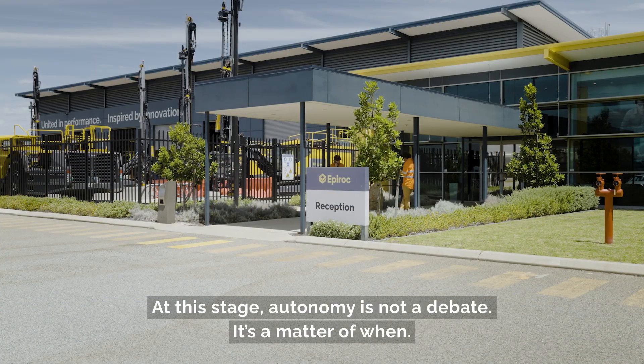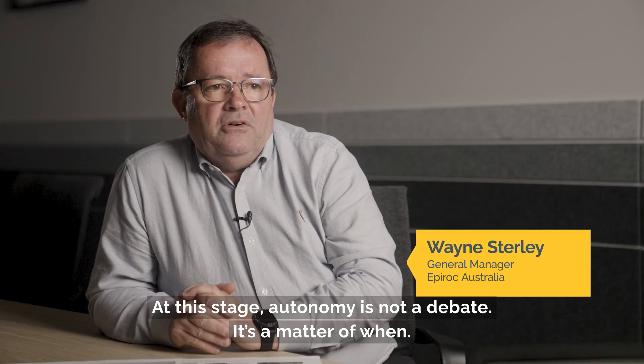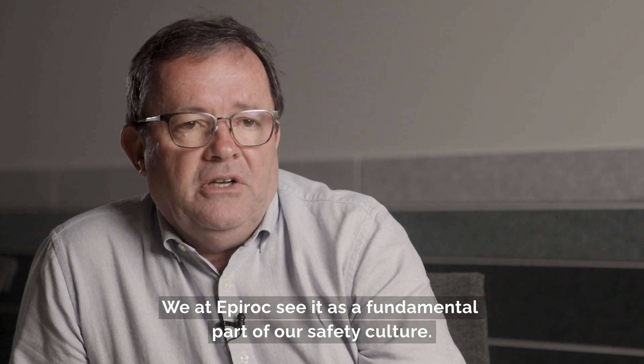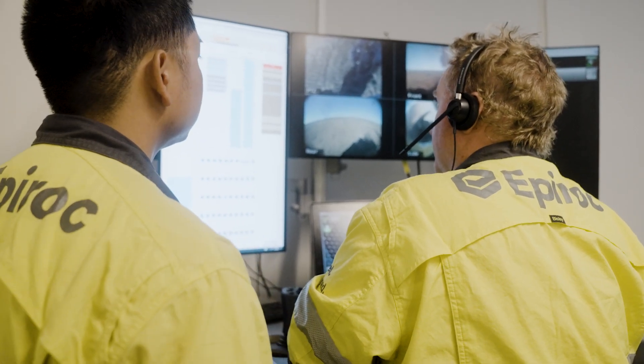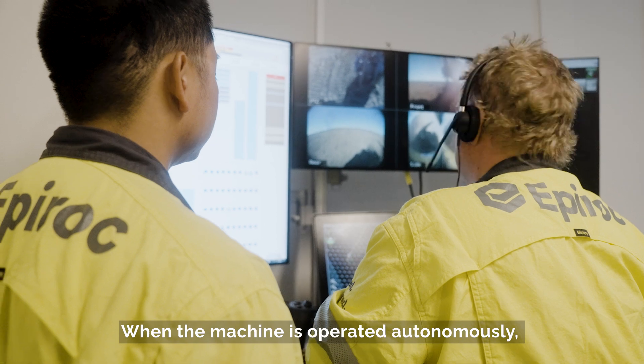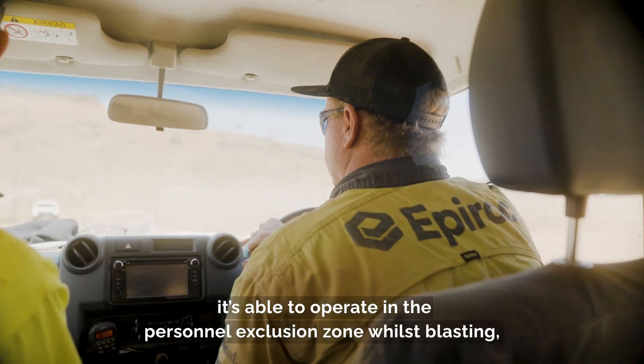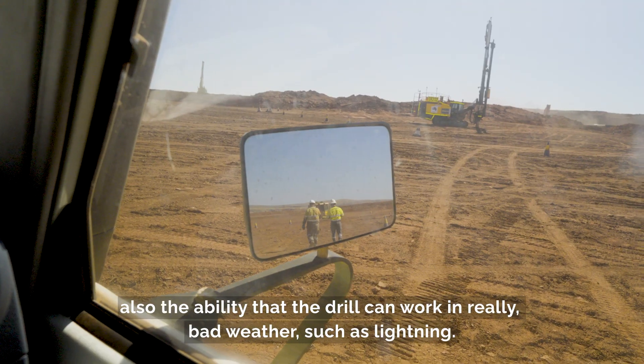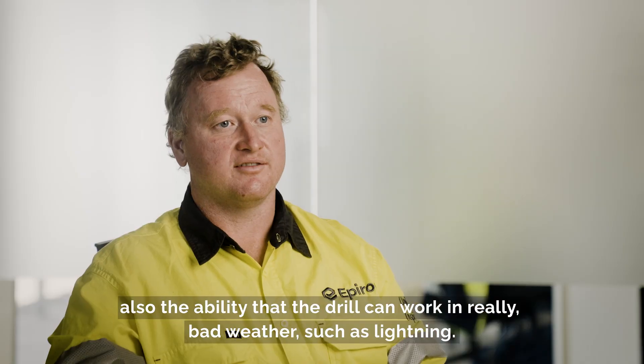At this stage, autonomy is not a debate — it's a matter of when. We at Epiroc see it as a fundamental part of our safety culture. When the machine is operated autonomously, it is able to operate in the personal exclusion zone whilst blasting, and also the drill can work in really bad weather such as lightning.